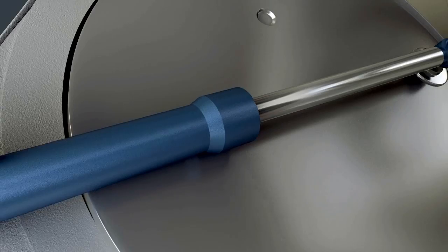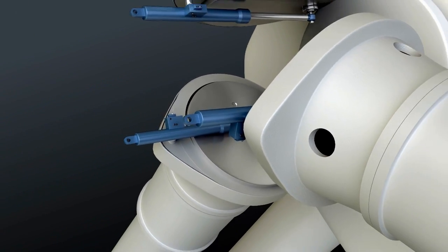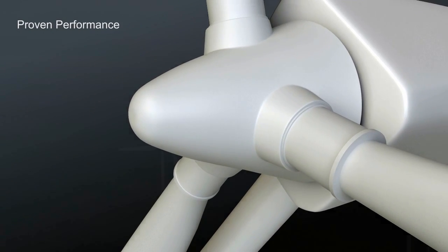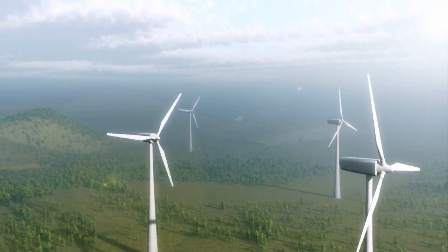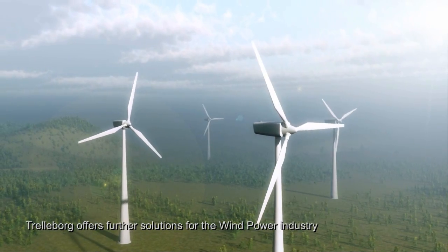This engineered solution, even in the harsh conditions in a wind turbine cylinder, gives proven performance. Let's look at some of the other solutions provided by Trinobor sealing solutions for wind power applications.